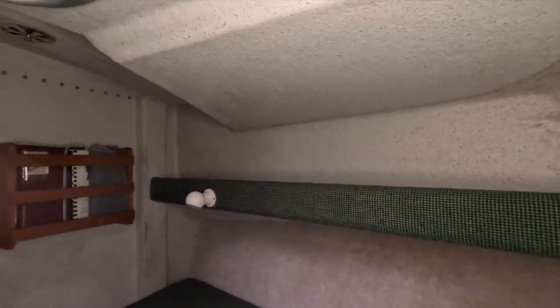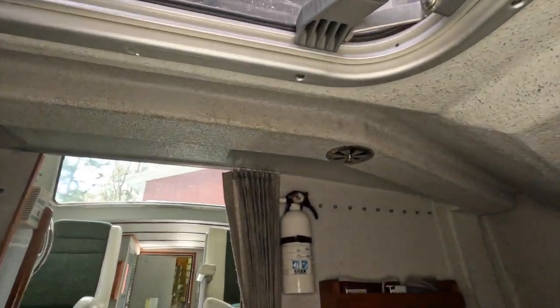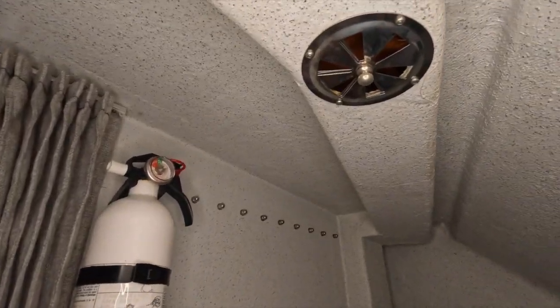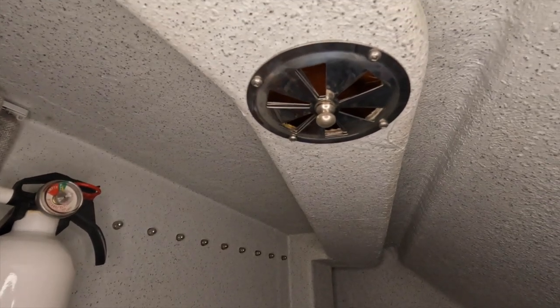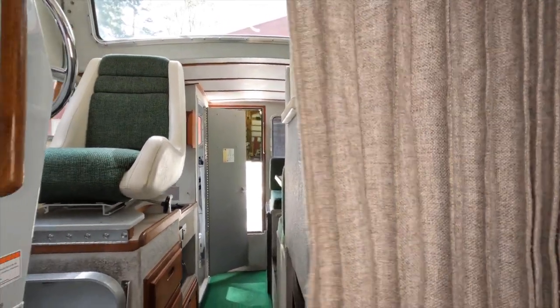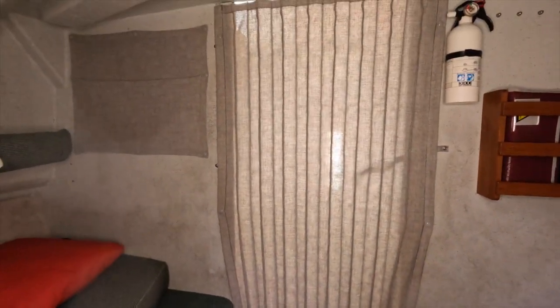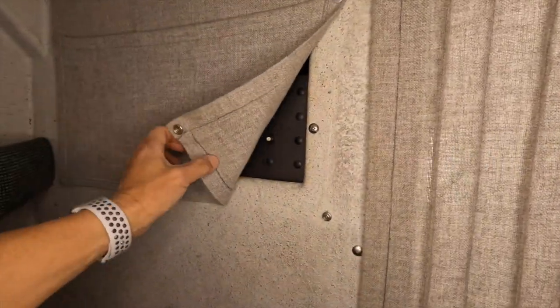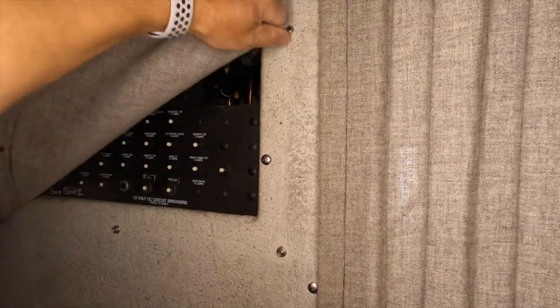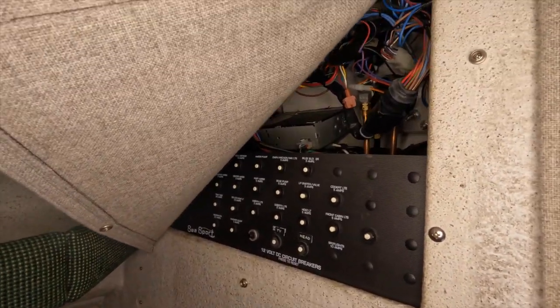There is a nice storage shelf that goes all the way around the perimeter of the V-berth, and an opening hatch up above. There is a nice heater outlet in the V-berth which keeps it comfortable. There's a nice privacy curtain, and plenty of standing room to change clothes. Under this little panel are all the DC circuit breakers, as well as access to everything under the instrument panel for service and maintenance.